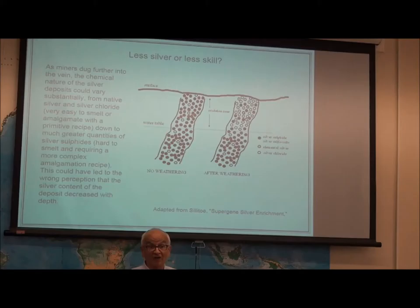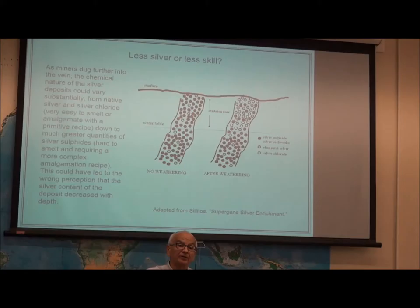Over geological time — and here we're not talking about a hundred years or even a thousand years, we're talking about a long time — the action of water, salt, and oxygen will convert part of that silver sulphur into silver chlorides or native silver. Since the local populations couldn't care less about silver, these deposits were virtually in the virgin state. These were textbook examples of a weathered silver deposit.